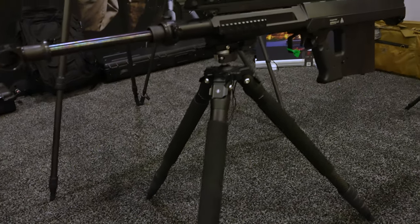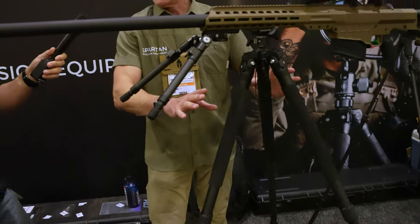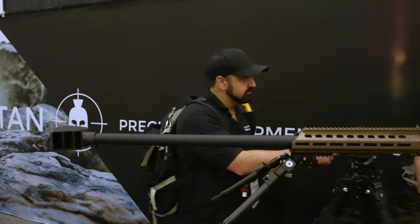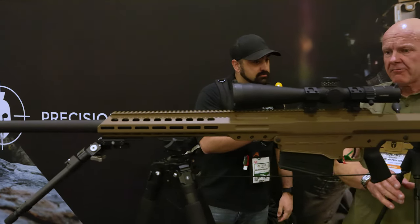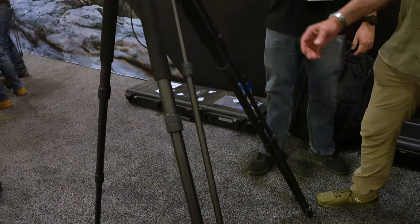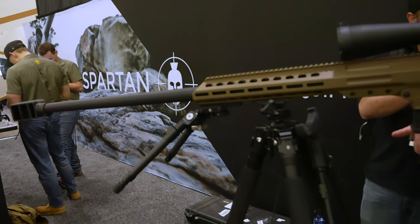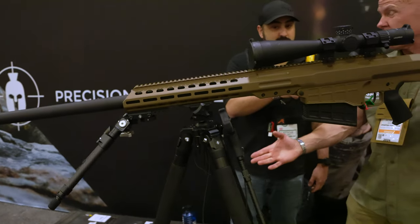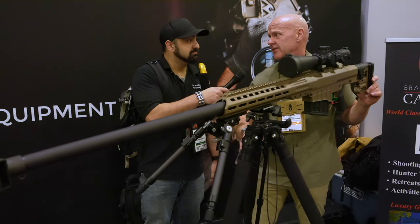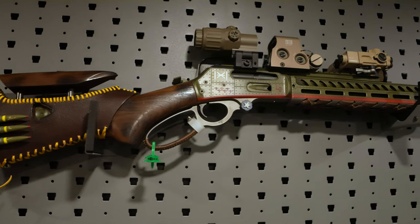Over at Spartan Precision Equipment, we've had their Javelin before and absolutely love it as a great bipod system. Now they're getting into the tactical world with tripod setups. There are so many options — the head works on three different sets of legs: small, medium, or large. The bipod system up front still uses the same QD setup from their hunting line. Really cool stuff, I recommend checking out the dedicated video.